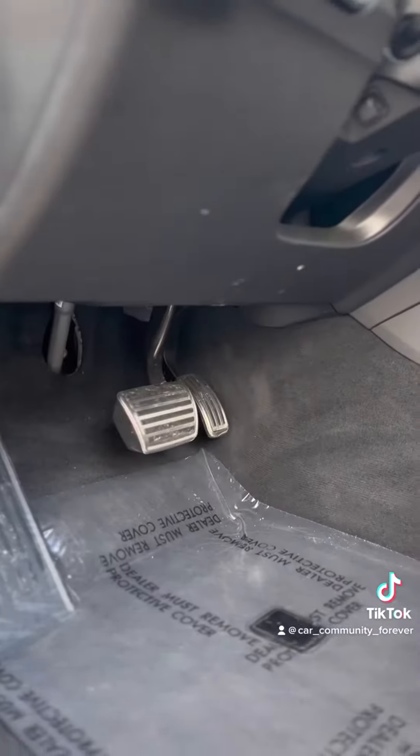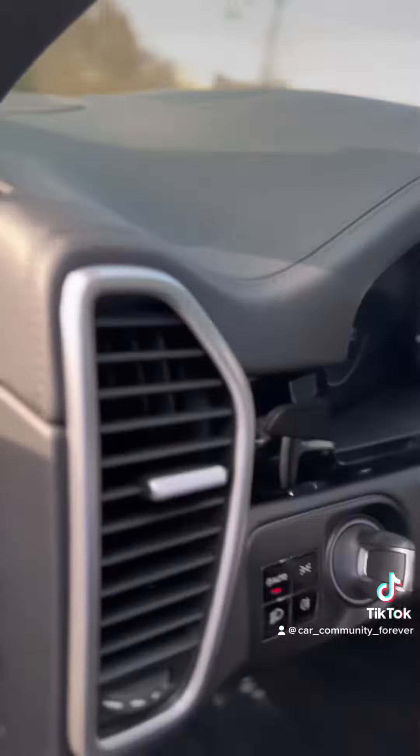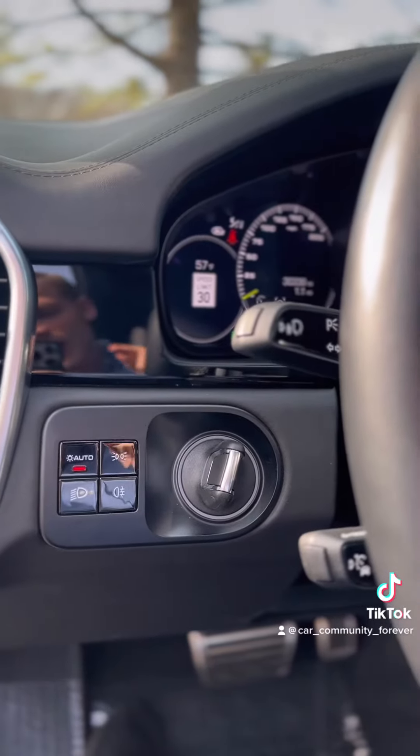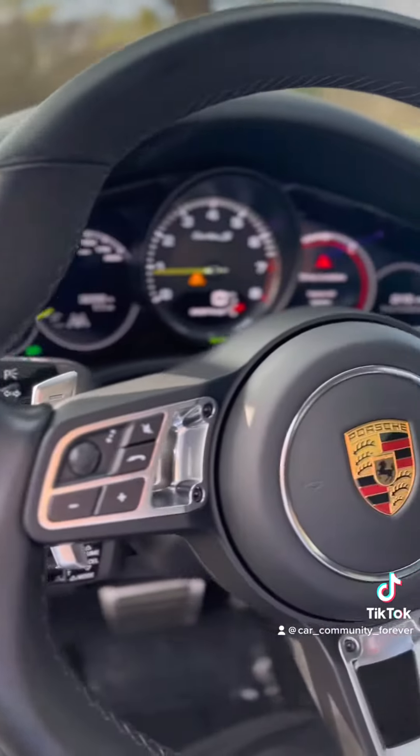The interior — you get these sport pedals, which are really nice and grippy. You get your key fob or key on the left, from the racing heritage.